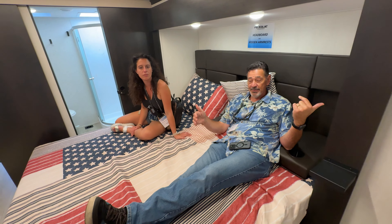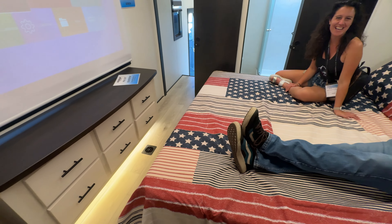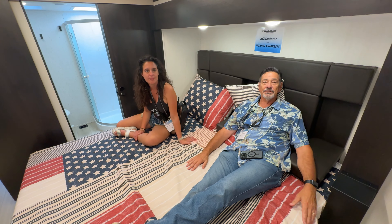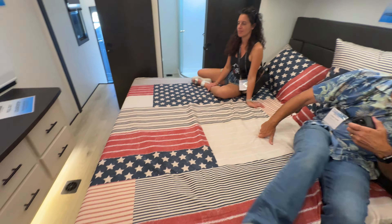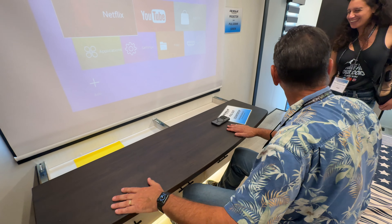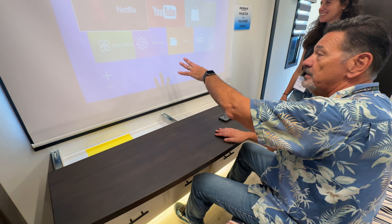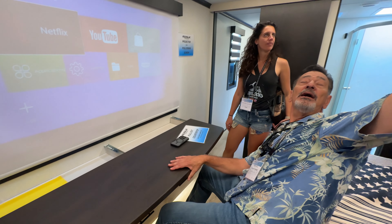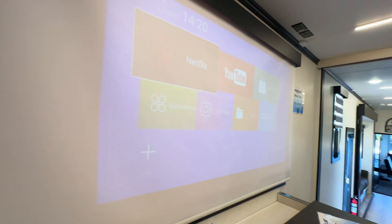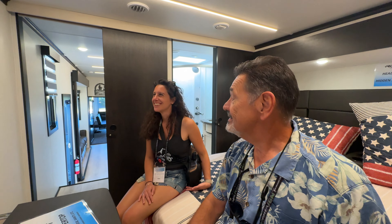With the east-west bed orientation and the bed slide, you get a full king-size bed — 72 inches wide by 80 inches long. You also get a full wardrobe across the front wall and a six-drawer dresser. There's a pull-out countertop that becomes a cosmetic table or laptop desk, and an HDMI that runs down from the projector so you can plug in a laptop and use the projector screen for presentations or even team meetings.